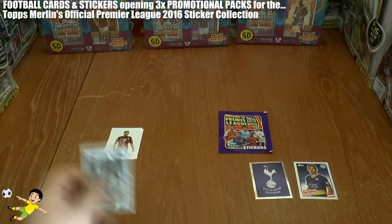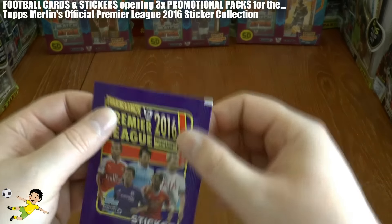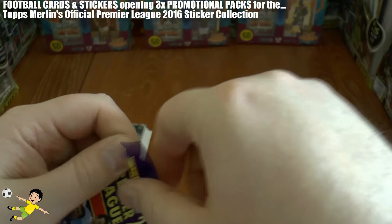Not too bad. We've got Christian Fuchs and the Spurs badge out of the first two packs. Let's hope for at least one decent one in the last pack.